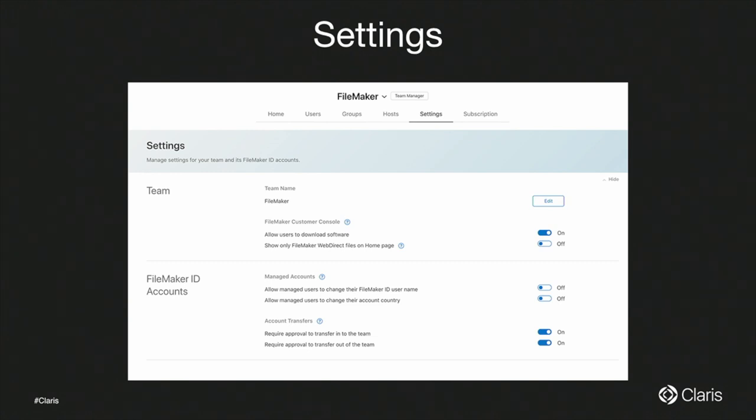Under Settings, as team manager you have more control. You can allow or disallow changes to FileMaker ID — for example, allowing team members to change their email address. You can also allow or disallow transfer in and out of your team, and control whether team members can download FileMaker Pro.